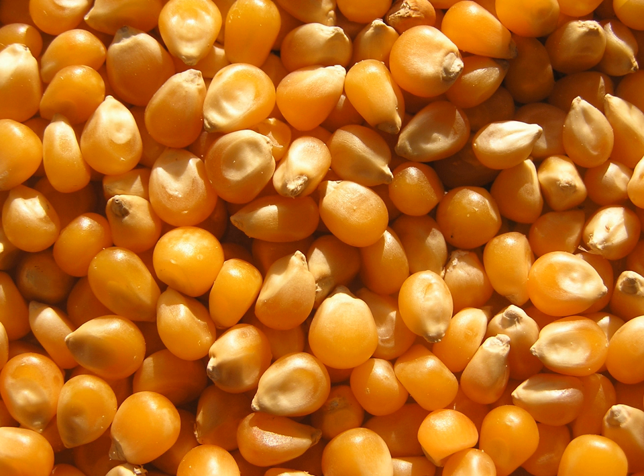Akarajay is a dish made from peeled black-eyed peas formed into a ball and then deep-fried in oil. It is found in most parts of the Republic of Benin, Nigeria and Ghana.